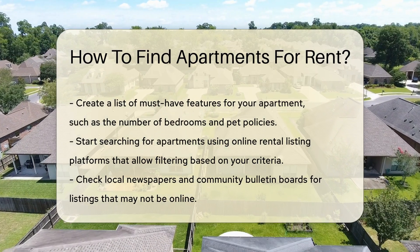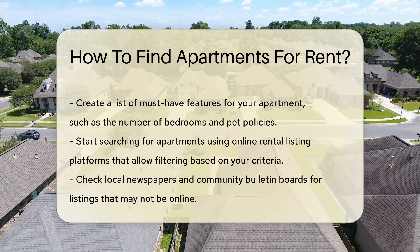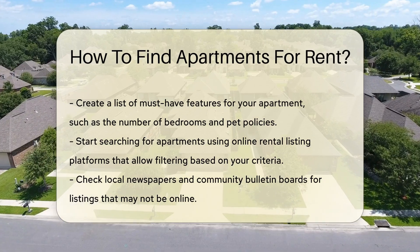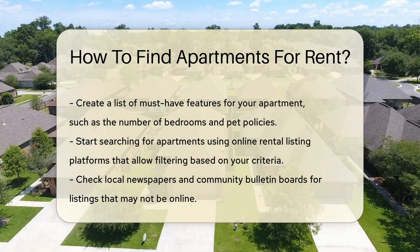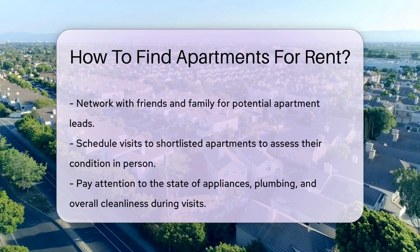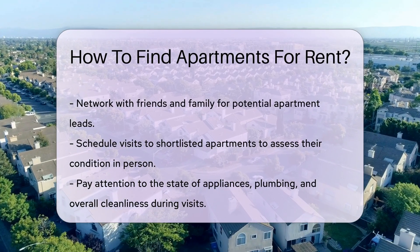Now, start searching for apartments. Utilize online platforms dedicated to rental listings. Websites often allow you to filter results based on your criteria, making it easier to find suitable options. Don't forget to check local newspapers and community bulletin boards. Sometimes, landlords post listings in these places which might not be online.